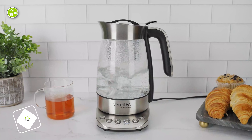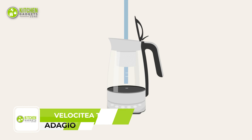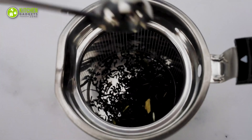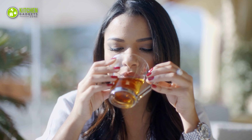Say goodbye to the guesswork with the Adagio Teas Electric Tea Maker. This innovative kettle makes brewing your favorite tea a breeze. Simply fill with water, add leaves and select your tea variety. The kettle will heat water to the ideal temperature and steep the leaves for the perfect duration, ensuring a perfectly brewed cup every time.